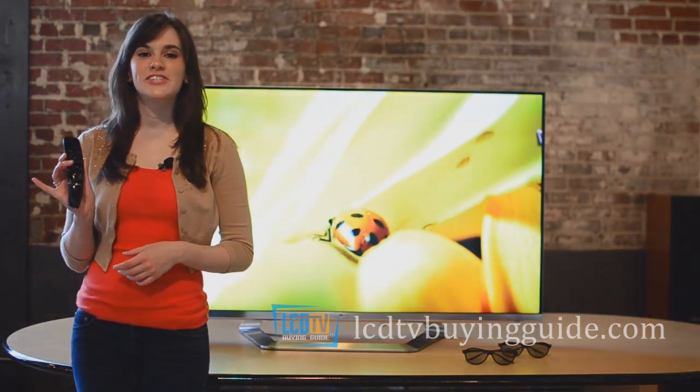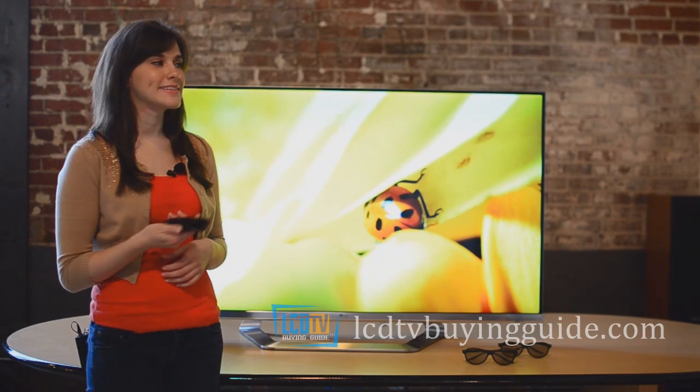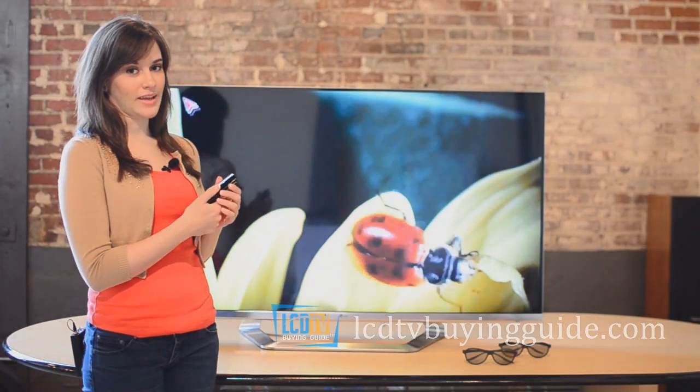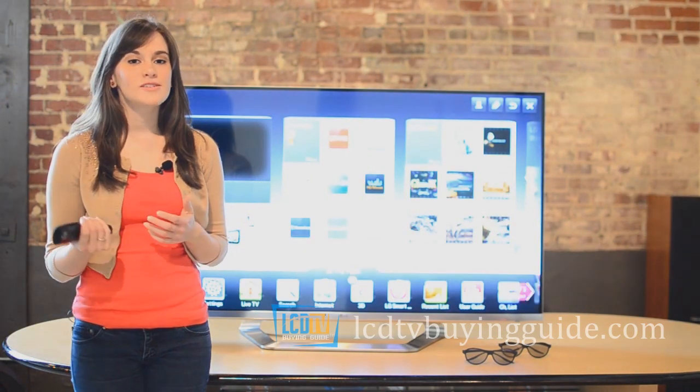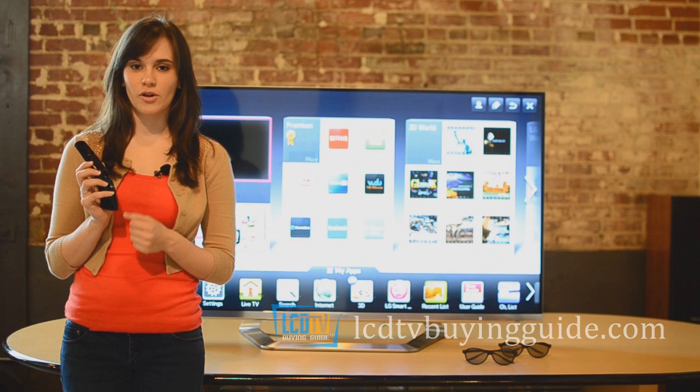Speaking of the remote, LG's Magic Remote is included with the LM7600 and is both fun and sometimes frustrating to use. Thankfully though, it's not difficult to get used to the point and click application. And you can also employ the 5-way controller on the remote if you don't want to use the motion controller pointer.